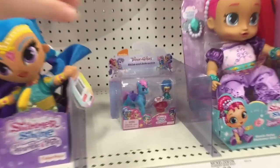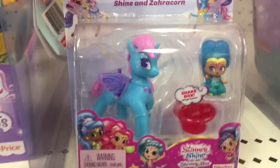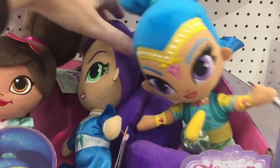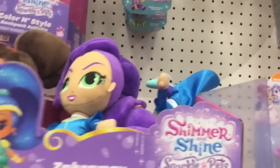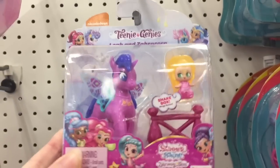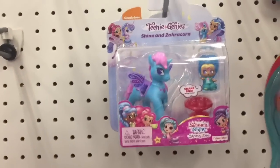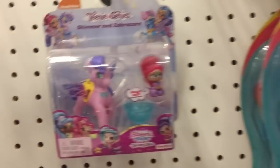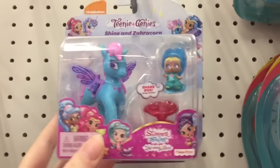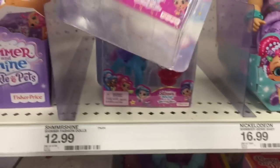Hi guys, today I'm on my toy hunt at Target and they have some really cool new Shimmer and Shine little pony pegasus figures. Look at their little wings that move back and forth - your shimmer and shine figure can snap in. They also have some new plushies. Up here they have a pretty white one with a turquoise mane, a blue one with a pink mane, and a light pink and purple one. Their wings have little designs within the clear element. These are super cute and they're $6.99 at Target.